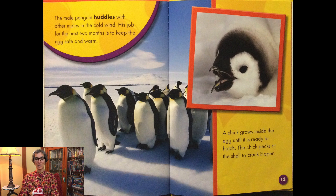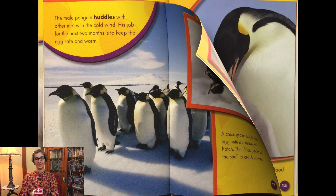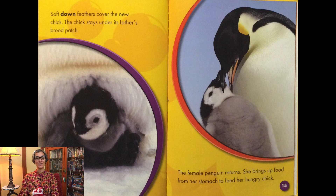The chick pecks at the shell to crack it open. Soft down feathers cover the new chick. The chick stays under its father's brood patch. The female penguin returns and brings up food from her stomach to feed her hungry chick.